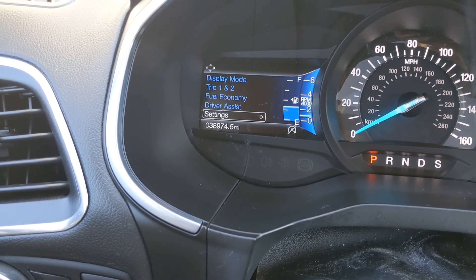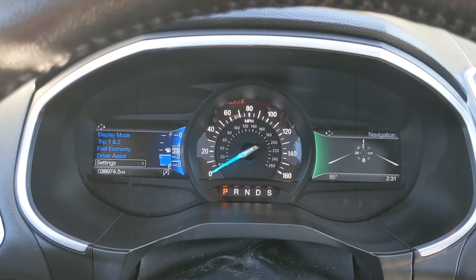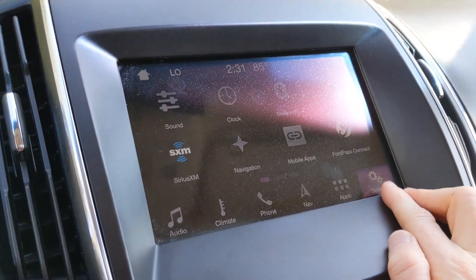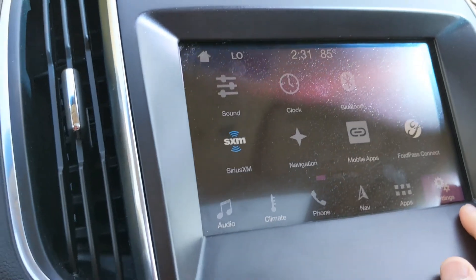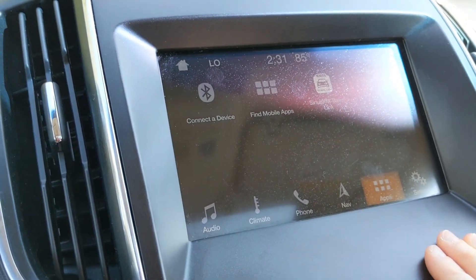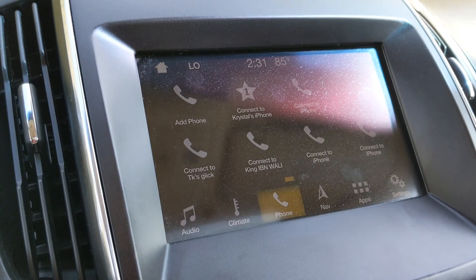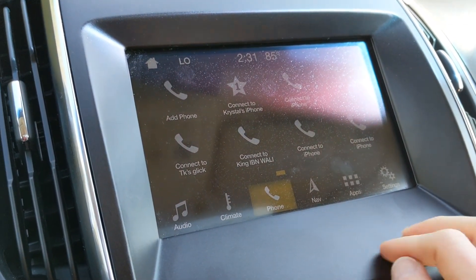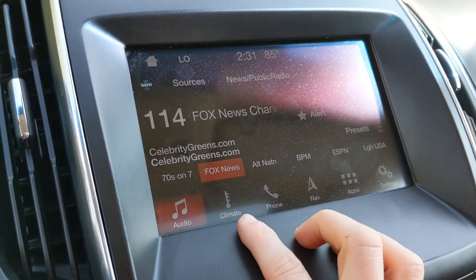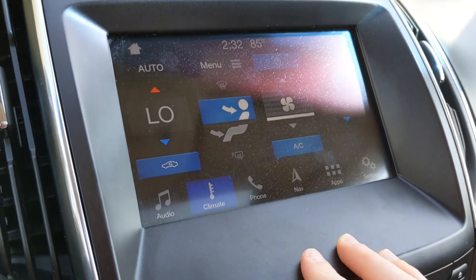Going down, you have your settings button there and you can get more vehicle information. Then you're going to come over and see your touchscreen here. This is kind of the home screen you're going to see. You'll also have your option to go to your apps and connect a device such as your phone. You can also connect via Android Auto or Apple CarPlay if you'd prefer. Your audio is going to bring you to your radio settings and options, and you can also adjust your climate control zones from this screen — very convenient.